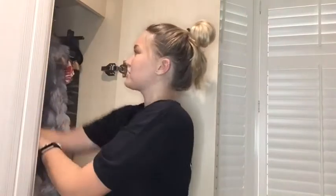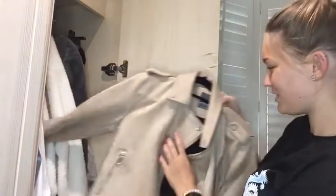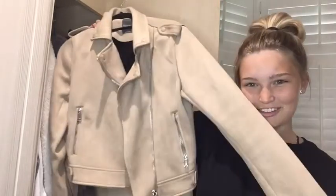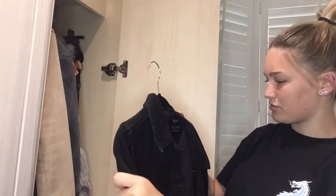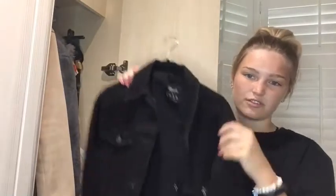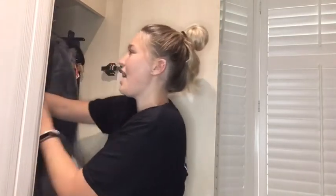Now moving to jackets. This first one is from Primark, size 10 — I size up in things like this. It's the most beautiful thing ever. I got this from my nan for Christmas. This next one is also from Primark — Denim Co — it's a black really oversized jacket in size 12 because I wanted it oversized. It's just a long black denim jacket, nothing too special.